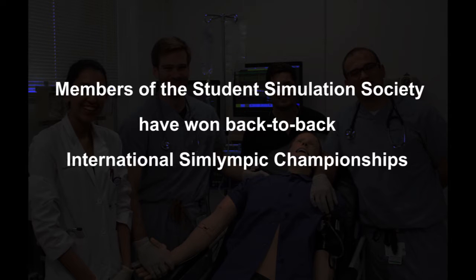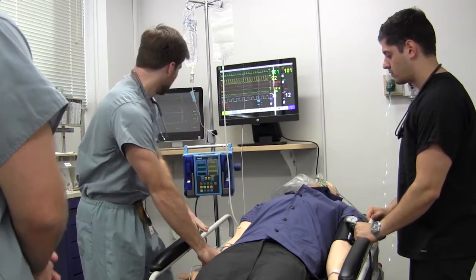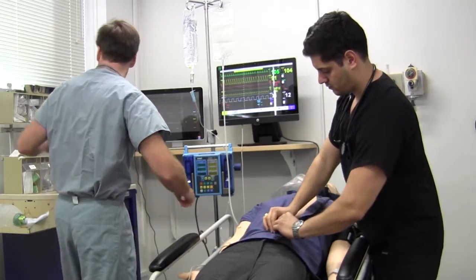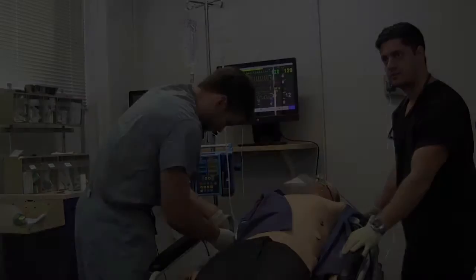Okay, ABCs are intact. We got a gentleman coming in with chest pain. Jake, can you start getting a 12-lead EKG? Andre, you start setting up. Jake, set up for an IV on the left side — let's get some blood work. Andre, get set up for an ECG, 12-lead. This guy might be having a heart attack.